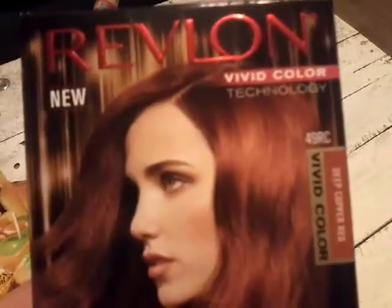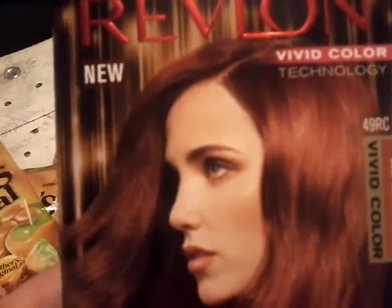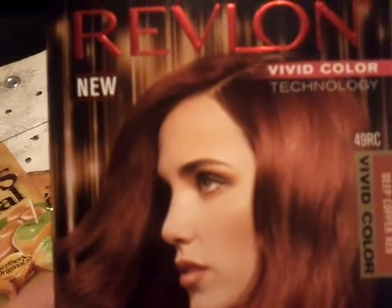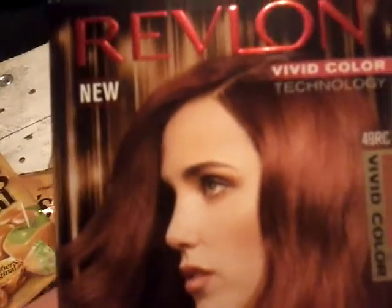My husband dyes my hair and he does a good job — it is entertaining sometimes. Make sure you leave a comment down below. Give this video a big thumbs up if you have enjoyed, don't forget to subscribe if you are new, and happy couponing guys, from my home to yours. Cheers!